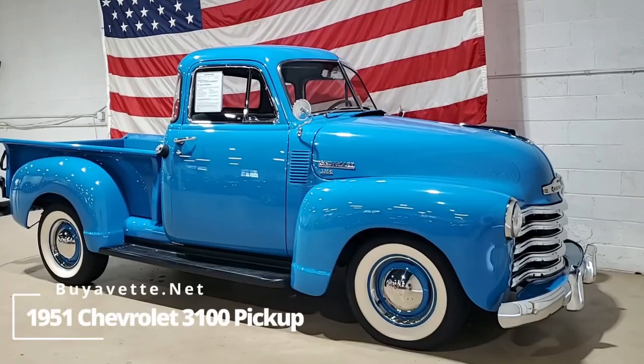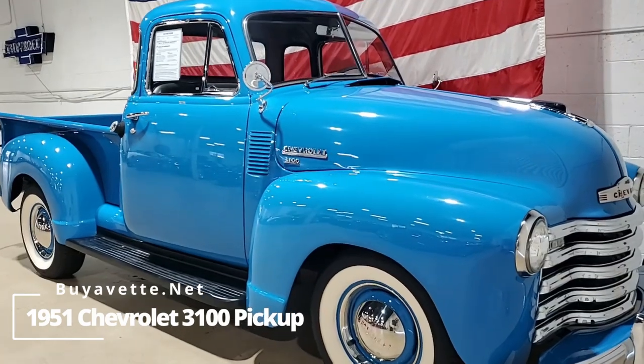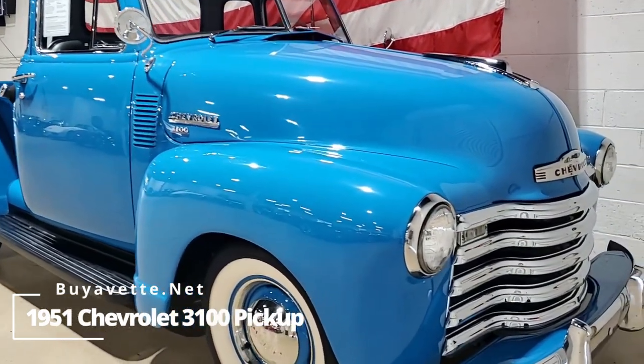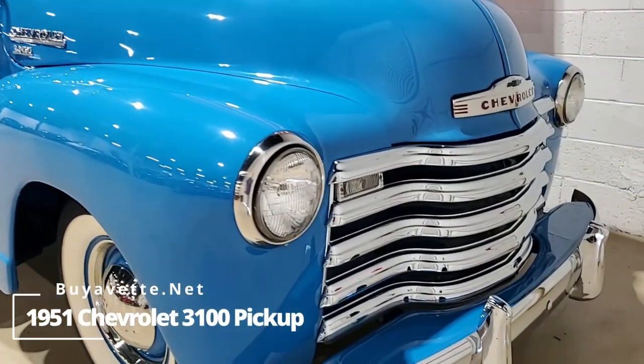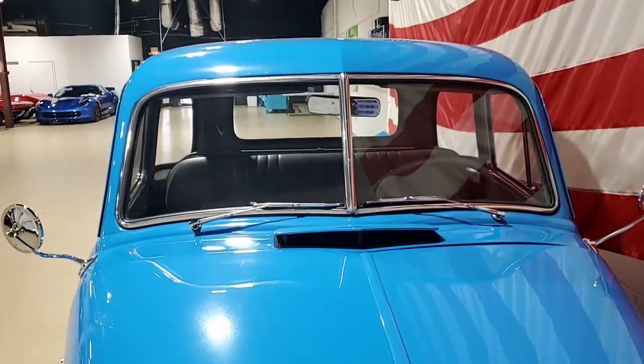Many of you already know BioVet has an extensive and wonderful collection of non-Corvette muscle cars, classic cars, and pickup trucks. This is one of those. Take a look at this 1951 Chevrolet 3100 pickup.